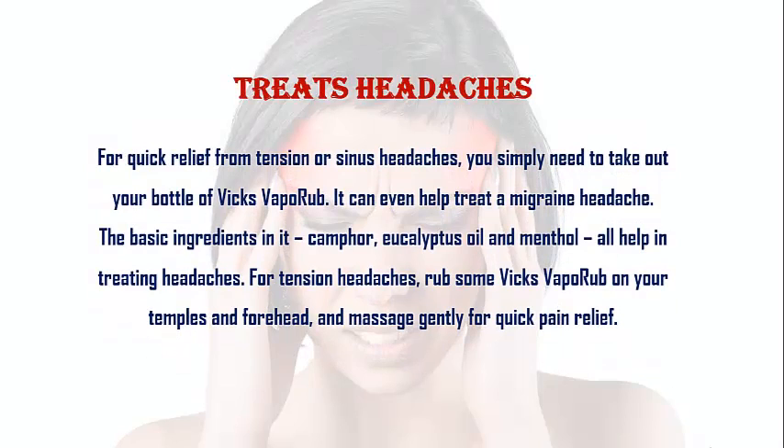Treats Headaches. For quick relief from tension and sinus headaches, you simply need to take out your bottle of Vicks VapoRub. It can even help treat a migraine headache. The basic ingredients — camphor, eucalyptus oil and menthol — all help in treating headaches. For tension headaches, rub some Vicks VapoRub on your temples and forehead and massage gently for quick pain relief.